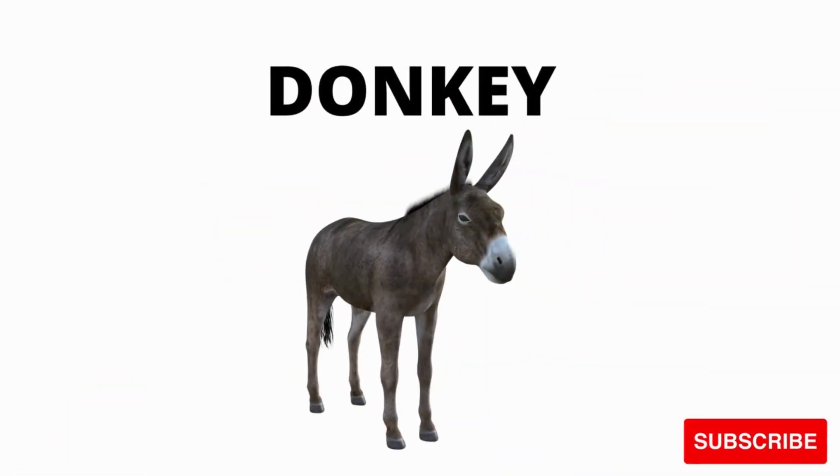Donkey. Donkey. What is this? What is this? It's a donkey. Come on, donkey. Donkey.